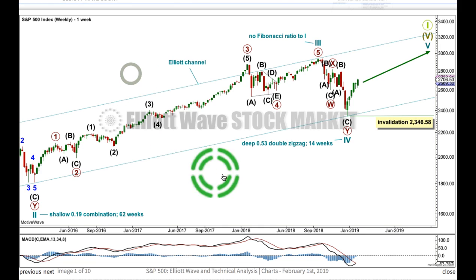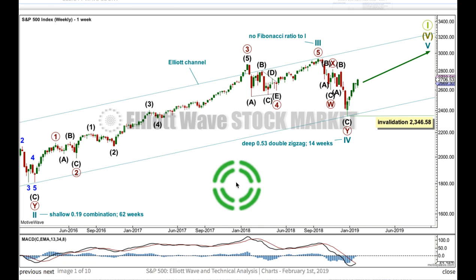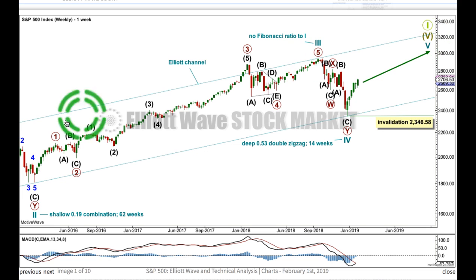Let's take a look at the Elliott wave count at the weekly chart level. My wave count sees a super cycle 5th wave beginning in March 2009 and it's unfolding as an impulse. Within the impulse, here's the end of the second wave — it subdivides as a combination, it's a time-consuming structure and it's relatively shallow. Here's the end of the third wave — it subdivides as an impulse. Here's a fourth wave, it's a double zigzag, it's relatively deep.